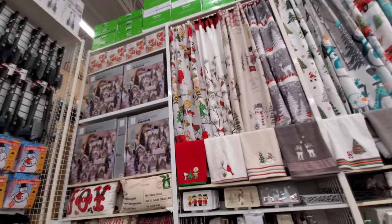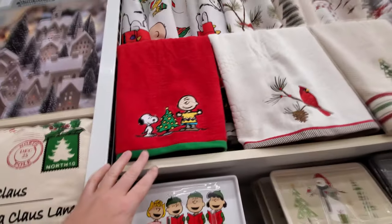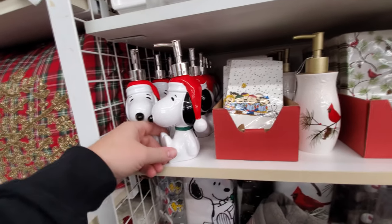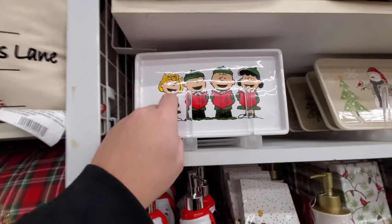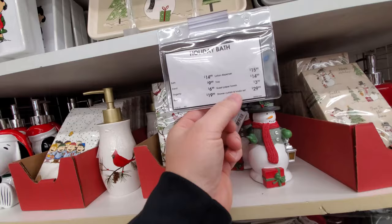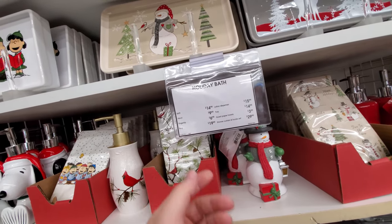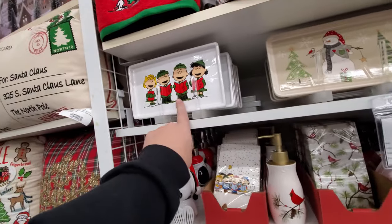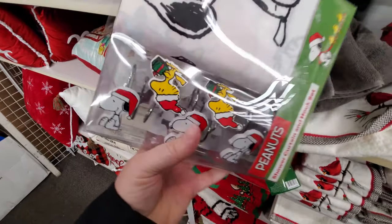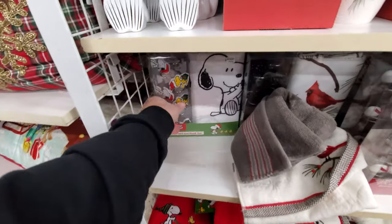This is apparently all for your bathroom. Look what they have — Peanuts! A Peanuts shower curtain, that is so cool, and towels. There's napkins — I don't know how that goes with a bathroom — but a Snoopy soap dispenser. The shower curtain is $30, paper towels are $4. The shower curtain and hook set is cool — I would totally hang that in my bathroom any day of the week, if it was free.